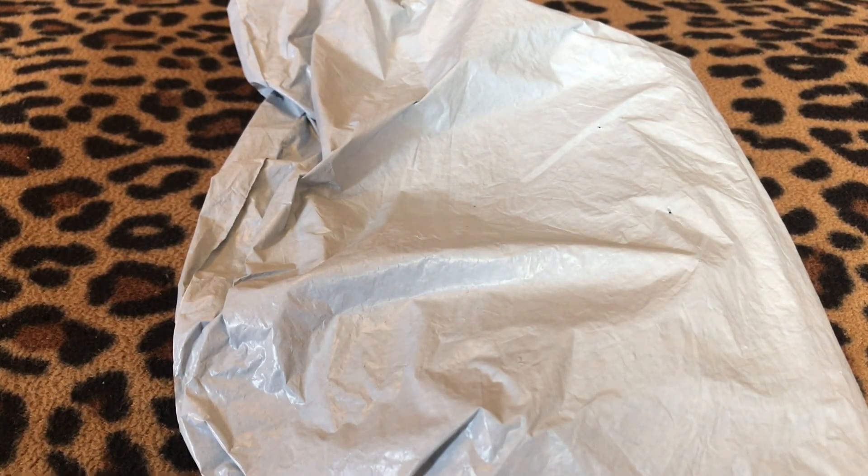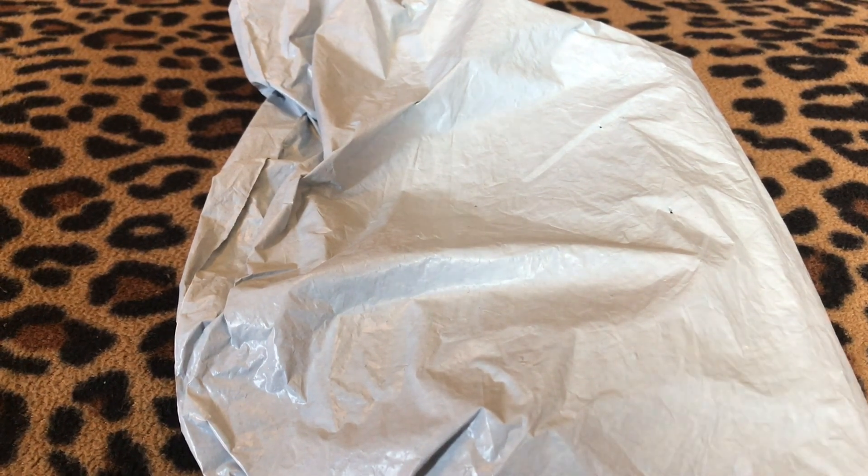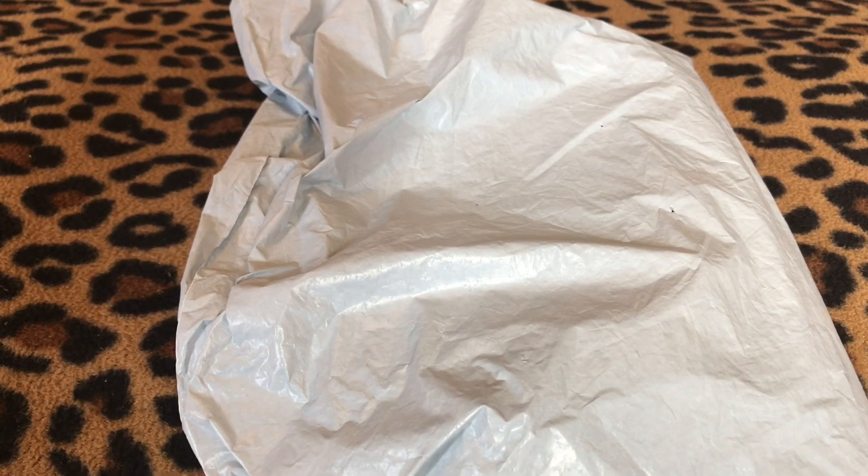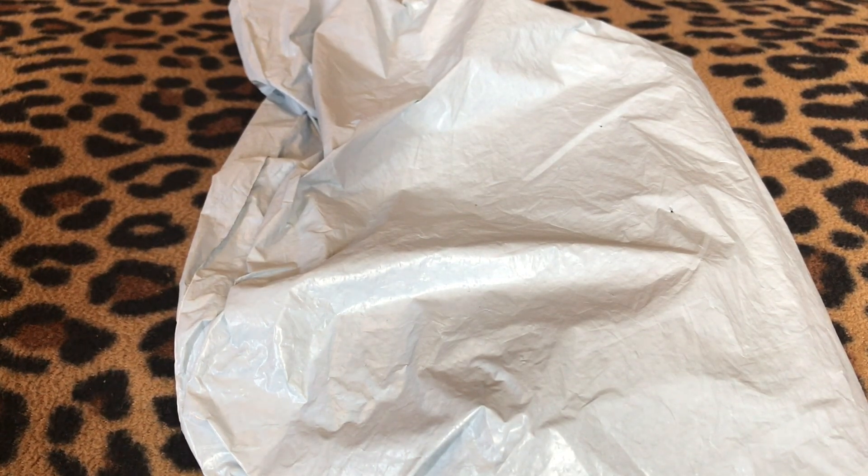Hi everyone, this is Cindy at Lulu's Treasure Trove. I hope everybody's having a great day. I got a surprise package in the mail from One Day Saving — they contacted me to pick out a couple of their products to do a review on, and they said they would send me the product in return for doing a video on my YouTube channel. I thought that sounded like lots of fun.